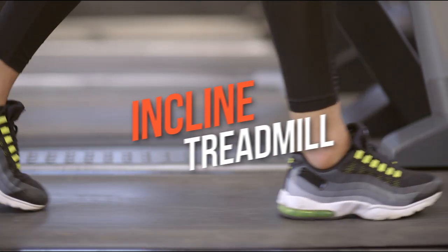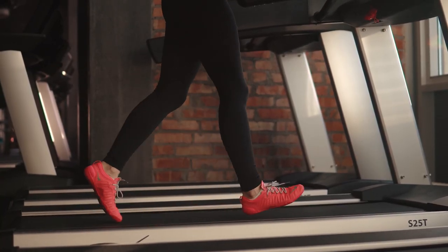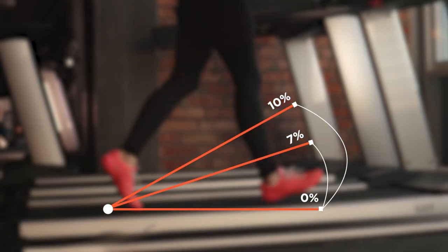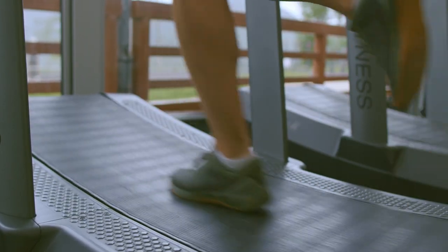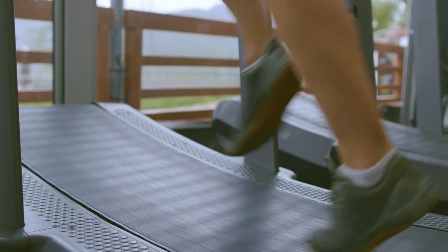Today's treadmills offer incline settings ranging from 1% to the maximum of 15%. While most people are familiar with the low inclination of 0 to 7%, higher levels above 10%, especially 15%, leave us questioning a lot. If you want to know more about the 15-inclined treadmill and what you could get from exercising on it, don't miss out until the end.